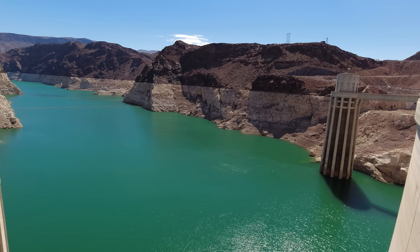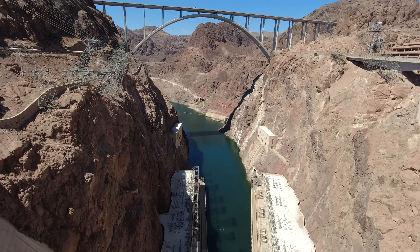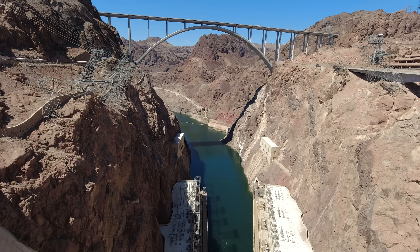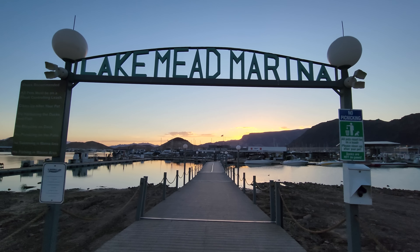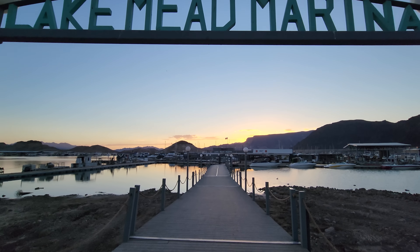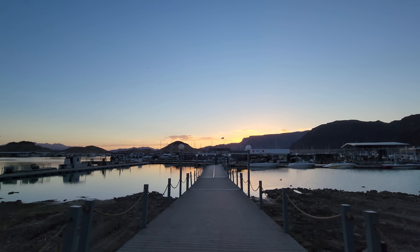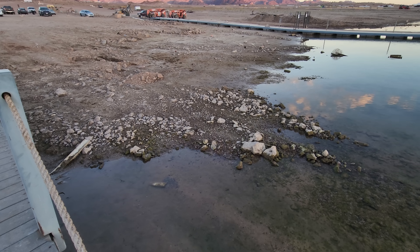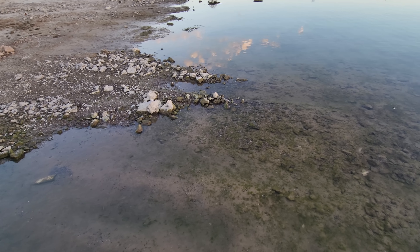I walked over to the side where they had the spillage overflow, and even that was incredibly low — bone dry. There's no reserve, nothing. Normally they have water here. You can see the big hole right there where all the water would cave in and shoot through to the other side of the dam, but there's nothing. It's unbelievable how Hoover Dam looks right now.